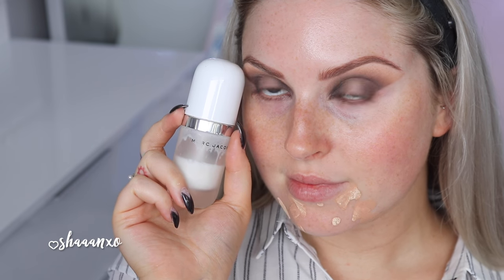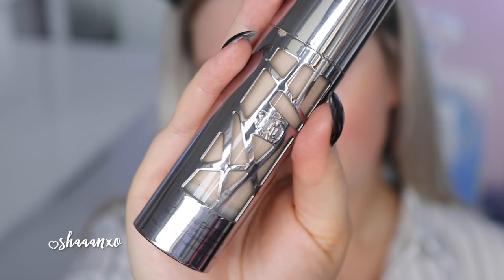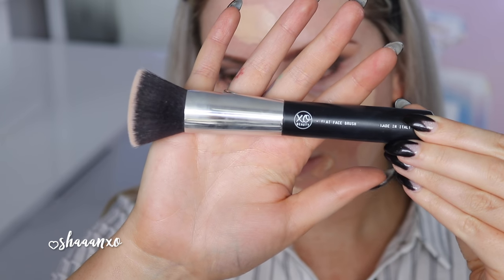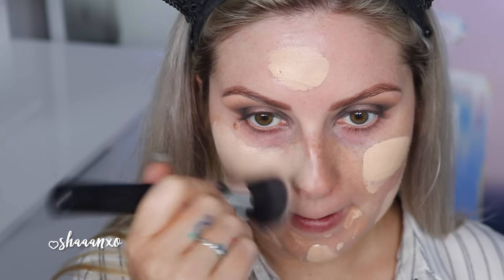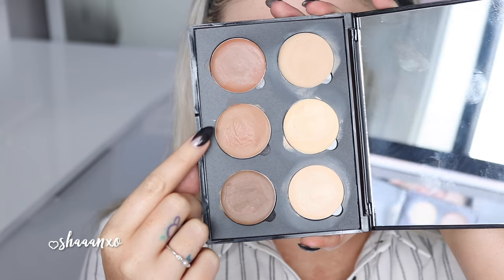Moving on to my base — I'm being so extra today. I did such a full coverage look but I loved how it looked and it just looked beautiful all day long. First I'm starting with the Marc Jacobs coconut primer, applying it everywhere apart from my chin where I've got the pimple stuff. Then I'm using the All Nighter Foundation by Urban Decay and a flat face brush. I used a little bit too much but just blending that out — it is a little bit pale for me, but I'm going to be doing lots of cream contouring and bronzing.